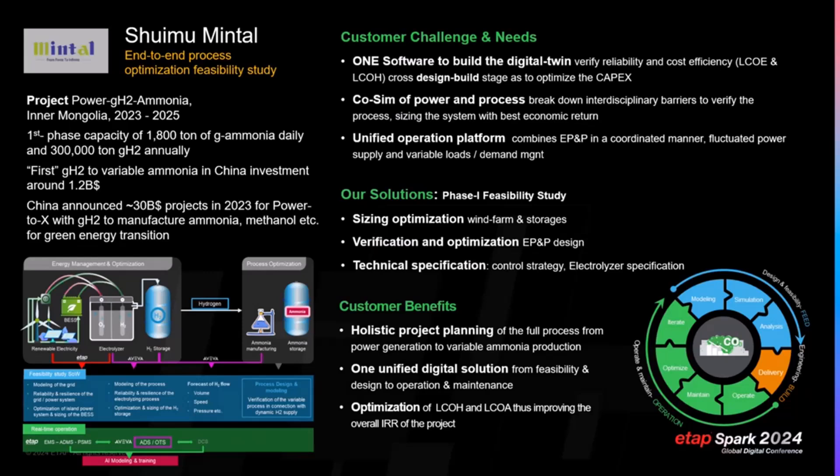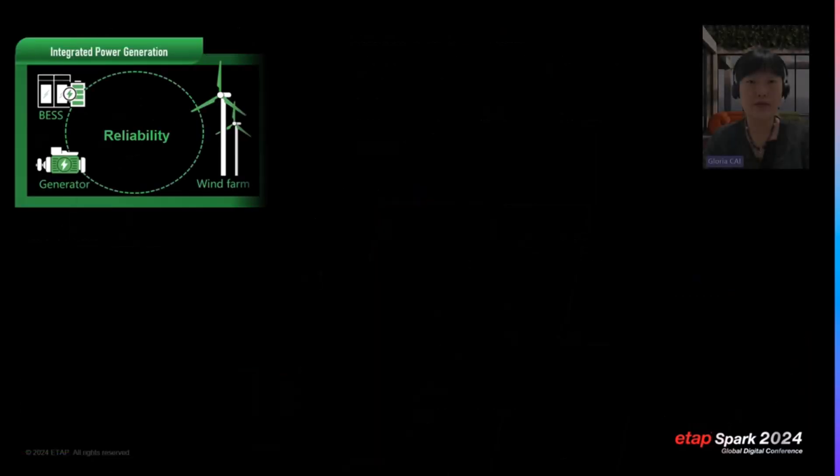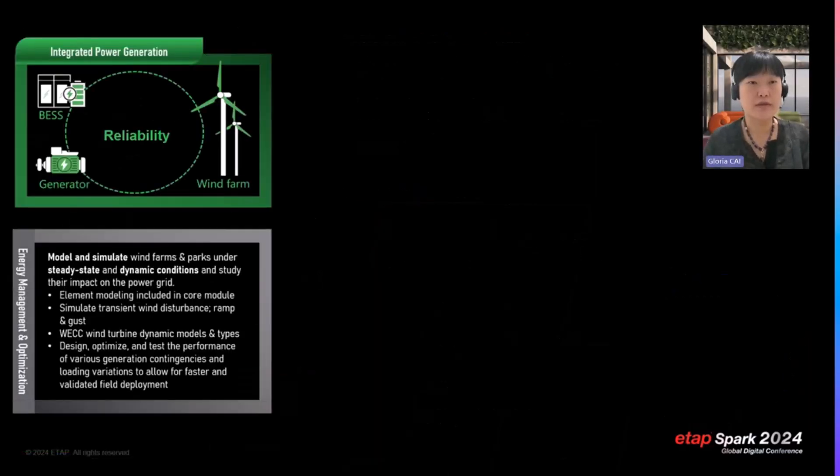They are going to have one unified digital solution — not only from the feasibility stage, but also to help with the detailed design, and finally coming into the operational maintenance stage. That's how we approach today's customer with the promise of being the digital solution.